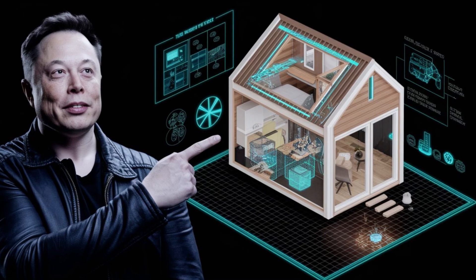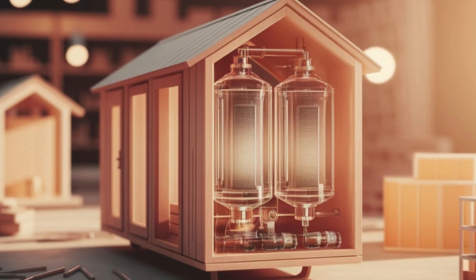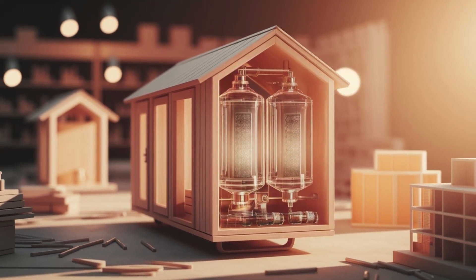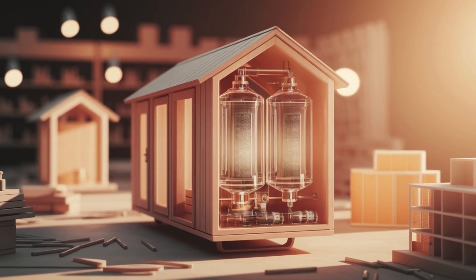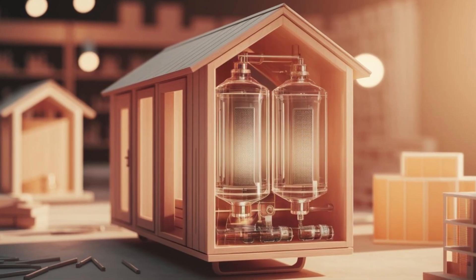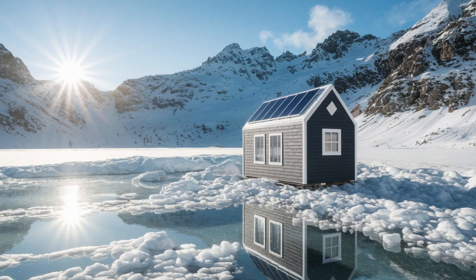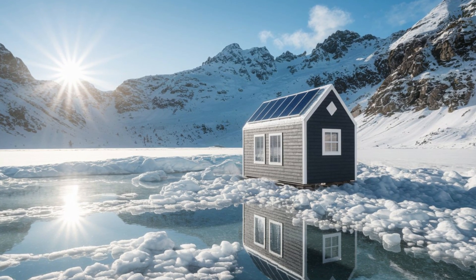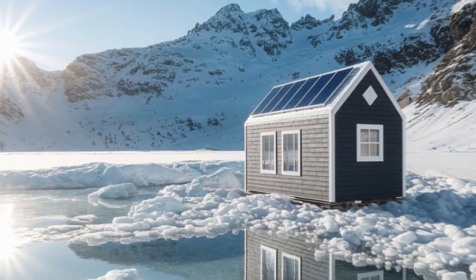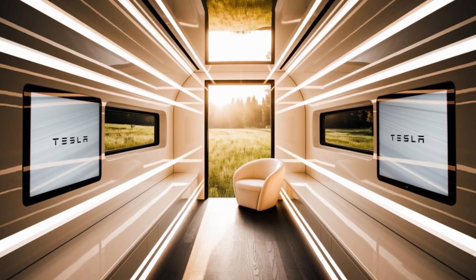Even space agencies like NASA are taking notice. The modular design, waste recycling, and energy efficiency make Tesla's tiny house a perfect model for future space living — whether it's Mars colonies or lunar bases. Elon Musk has always had a bigger vision: making life sustainable on earth and beyond, and the Tesla tiny house is a step toward that future.